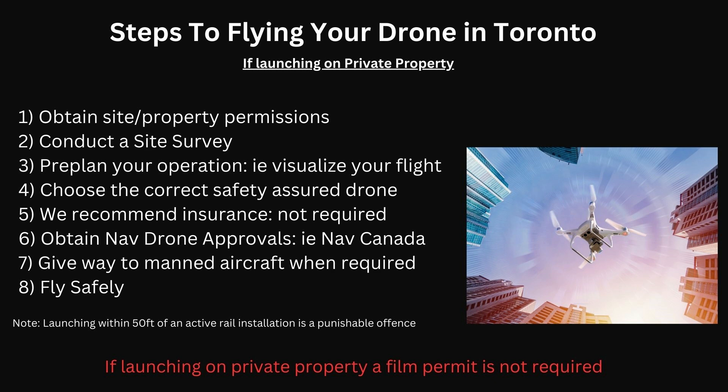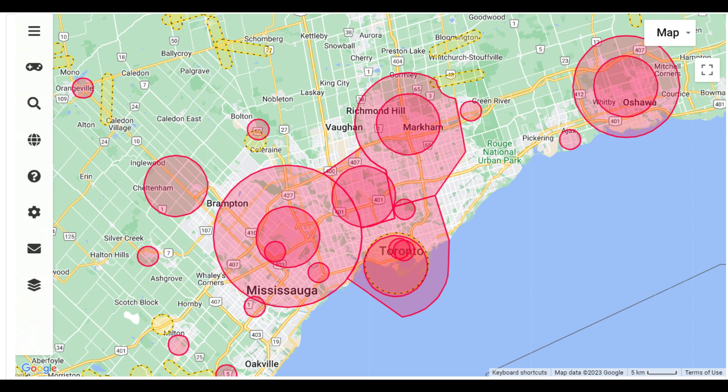If you're launching on private property, a film permit is not required. If you're an operator flying a Mavic Mini, you want to make sure you do your due diligence. The only CARS requirement that applies to you is CARS 900.06 — not to put people or aircraft at risk — so ensure you are being safe for everyone around you. Flying downtown, you'll also want to understand the established procedures and traffic patterns of the airfields and heliports near you.